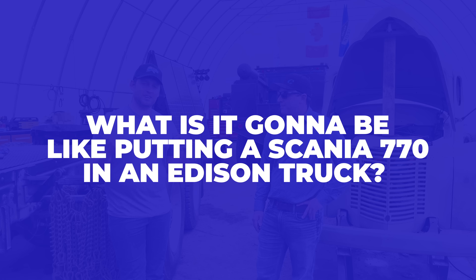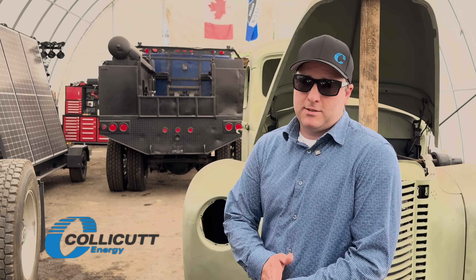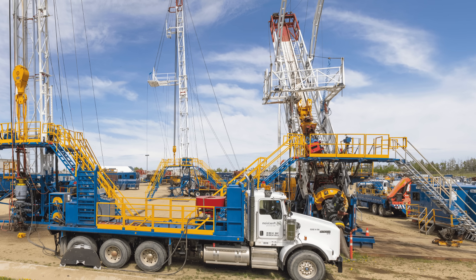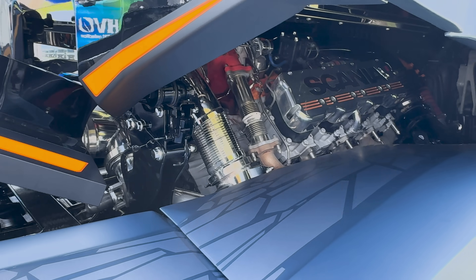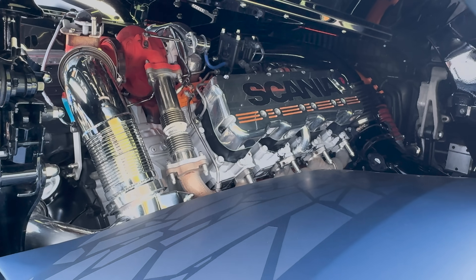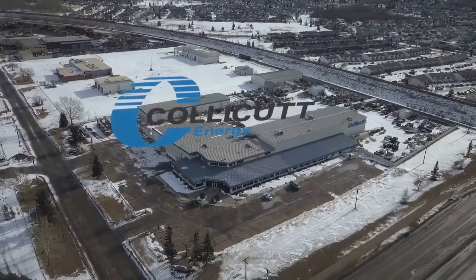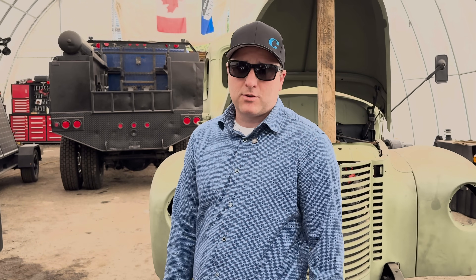What is it going to be like putting a Scania 770 in an Edison truck? I'm Todd with Colocut. I started my career with Precision Well Servicing, working on the well servicing and drilling side. At Precision we were trying to find a good engine platform for our service rigs. We came across Scania and felt it was the right engine. I worked for two years applying that engine into service rigs, then joined Colocut as the Scania distributor, working on many projects to incorporate that engine into different equipment.